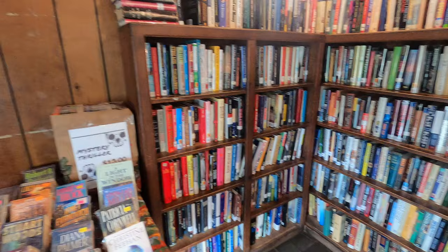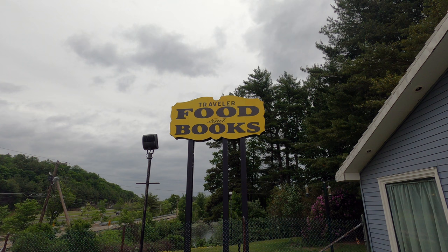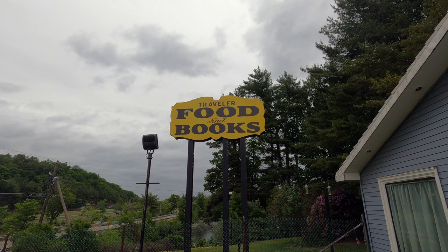Located at 1257 Buckley Highway in Union, Connecticut, the Traveler Restaurant is a little over an hour's drive from Boston. While it's a perfect stop for the middle of a road trip, it's a destination worthy of its own journey.